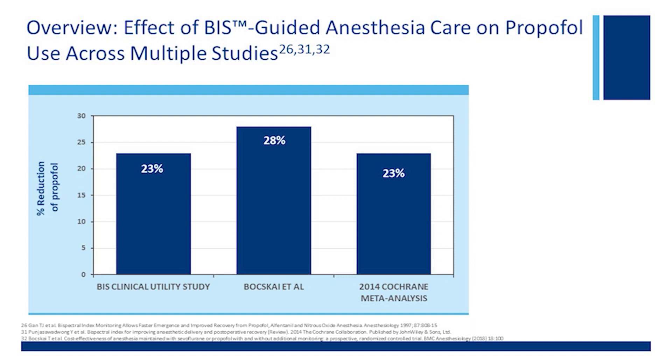There are really two studies here, followed by a Cochrane meta-analysis. Typically, if you use BIS, you will find that you can reduce the amount of anesthetic — in this case, propofol — by between 20 to 30 percent, as shown by the BIS clinical utility study, by the Boxguy study, and as well as the Cochrane meta-analysis, about 25 to 30 percent drug reduction.